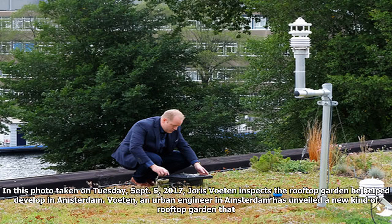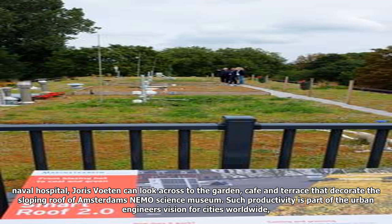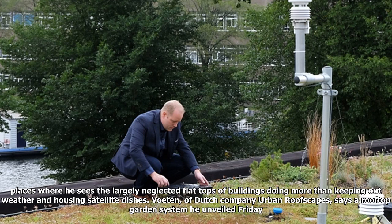Joris Voetan inspects the rooftop garden he helped develop in Amsterdam. Voetan, an urban engineer in Amsterdam, has unveiled a new kind of rooftop garden that he says can store more water than existing roofs and feed it to plants growing on shallow beds of soil. Standing between raised beds of plants on top of a former naval hospital, Voetan can look across to the garden, cafe and terrace that decorate the sloping roof of Amsterdam's Nemo Science Museum. Such productivity is part of the urban engineer's vision for cities worldwide, places where he sees the largely neglected flat tops of buildings doing more than keeping out weather and housing satellite dishes.